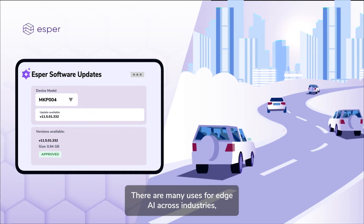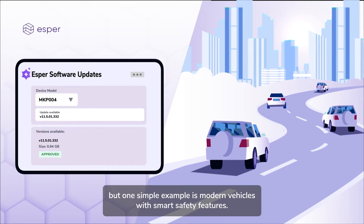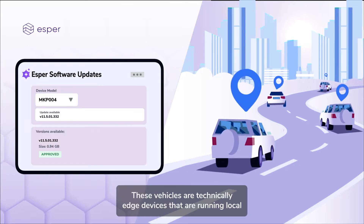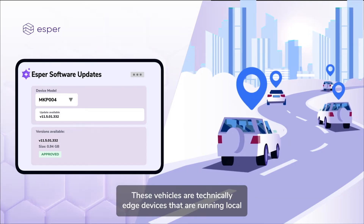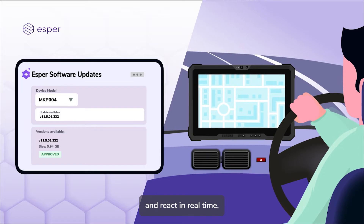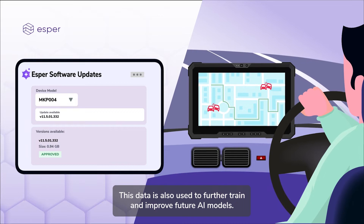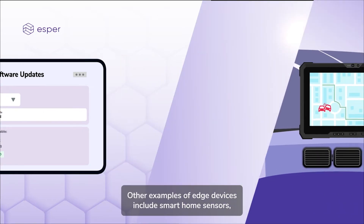There are many uses for edge AI across industries, but one simple example is modern vehicles with smart safety features. These vehicles are technically edge devices running local AI models to process real-time data on their surroundings and react in real time, like lane guidance or collision detection. This data is also used to further train and improve future AI models.